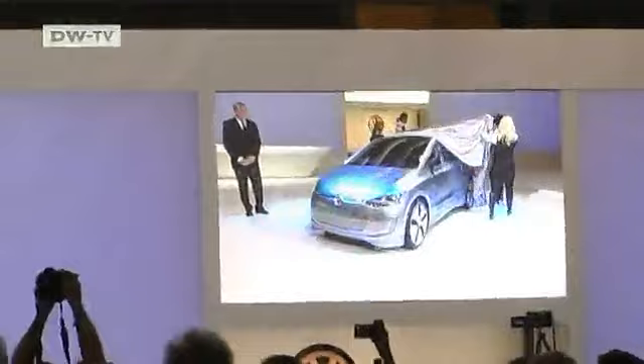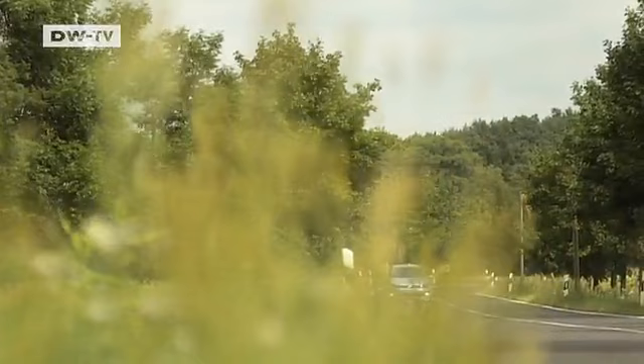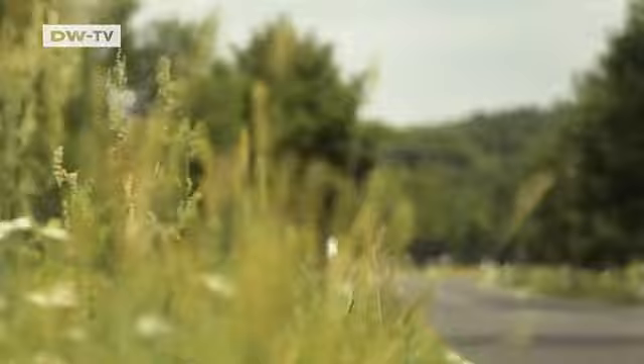Volkswagen plans to offer hybrid models in the future. At the Los Angeles Auto Show, the designers from Wolfsburg introduced a prototype called Uplight. But until this hybrid is made affordable, it's the Blue Motion label that stands for energy savings as well as pocketbook savings.